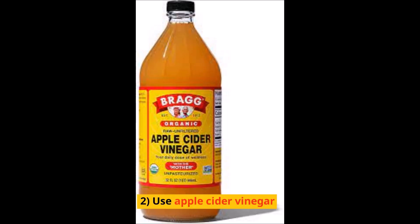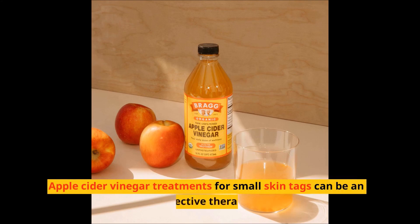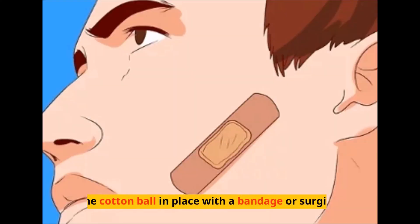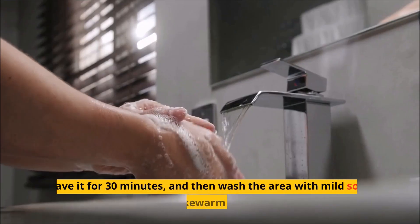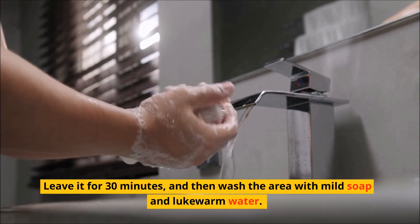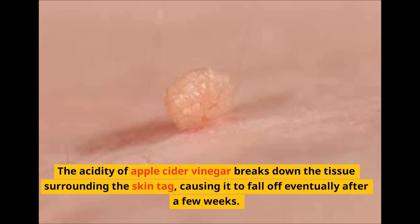2. Apple cider vinegar treatments for small skin tags can be an effective therapy. Soak a cotton ball in apple cider vinegar and place the cotton ball over the skin tag. Secure the cotton ball in place with a bandage or surgical tape. Leave it for 30 minutes and then wash the area with mild soap and lukewarm water. The acidity of apple cider vinegar breaks down the tissue surrounding the skin tag, causing it to fall off eventually after a few weeks.